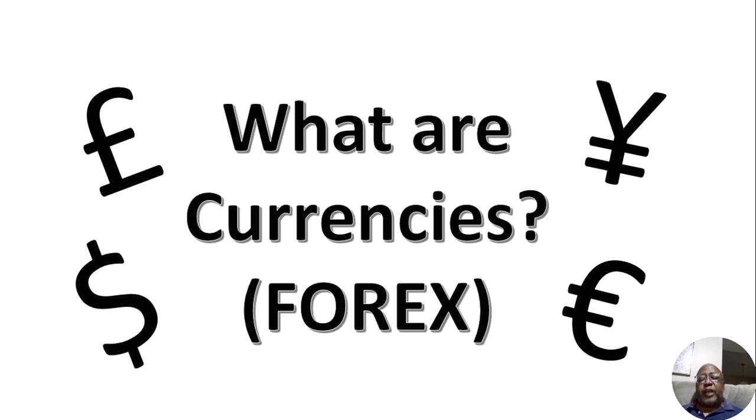In that video I dropped on the channel earlier — you can find it by looking through the channel — there is a video called 'What Are Currencies and Forex.' Forex is short for foreign exchange. There are people who trade currencies and make money from them. But here we want to look at just a few of the ETFs — exchange-traded funds — that are out there for currencies that you can buy.